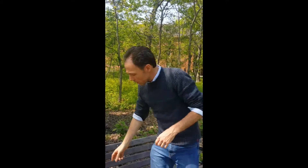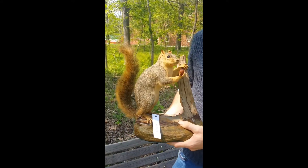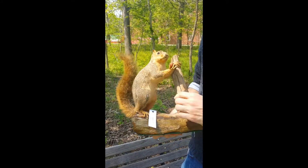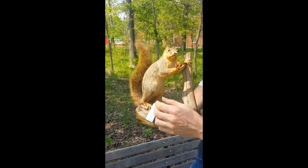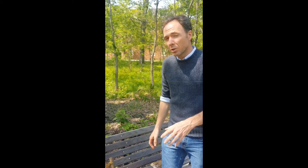Now it's important to know your squirrels. The largest common tree squirrel in the United States is the fox squirrel. He's got a rusty belly usually with a black outlined tail. There are populations of fox squirrels in the south and east that look a little bit different than that.